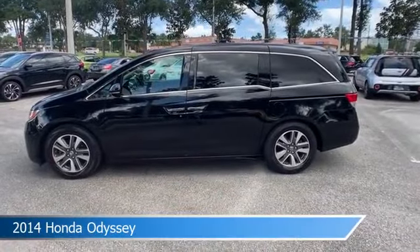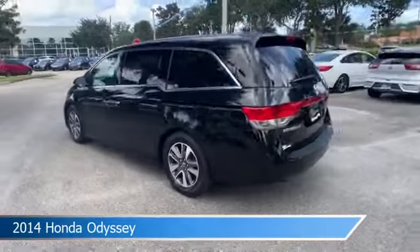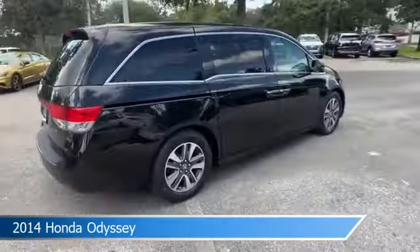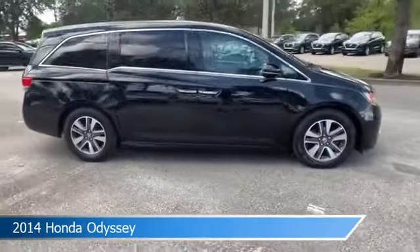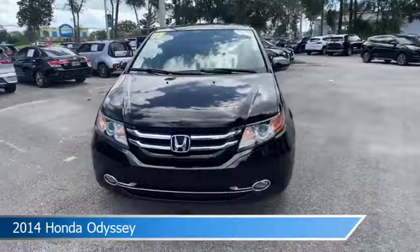Take a look at this 2014 Honda Odyssey, equipped with an automatic transmission in crystal black pearl. This car comes with some great features including alloy wheels, child safety locks, anti-lock brakes, audio controls on steering wheel, and more.